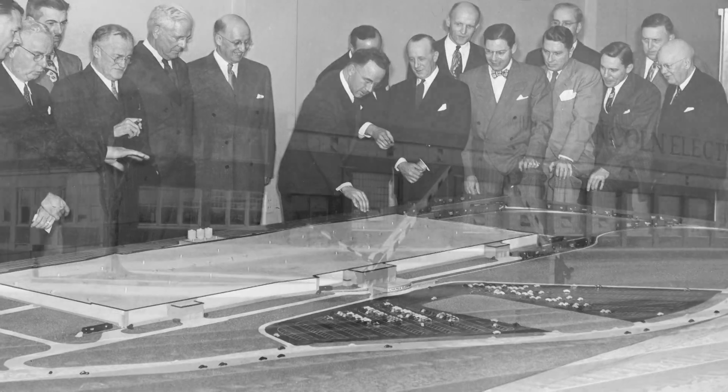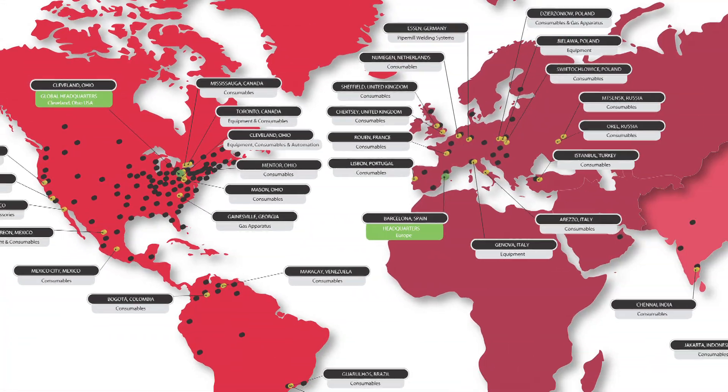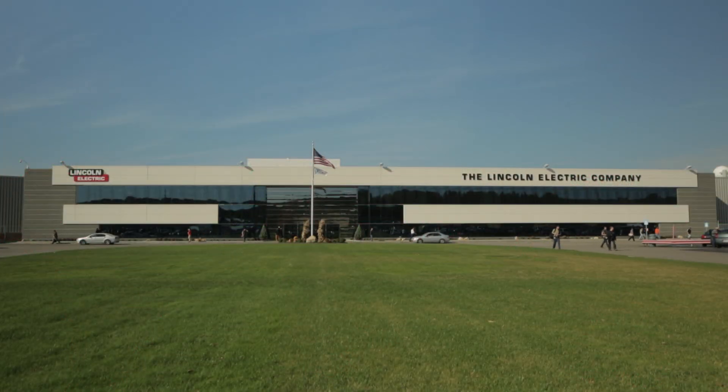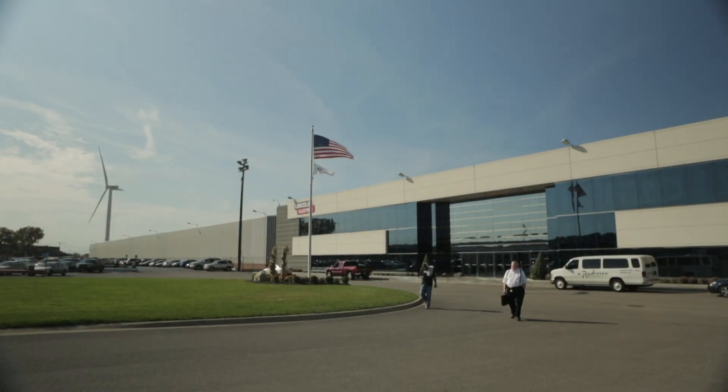Since 1895, Lincoln Electric has made its home in the USA. Even though Lincoln has expanded globally in over 115 years, its headquarters have always remained in Cleveland, Ohio, with many of its most popular products manufactured right here in the U.S.